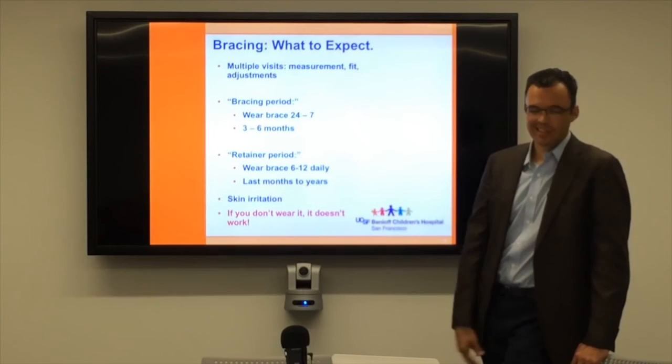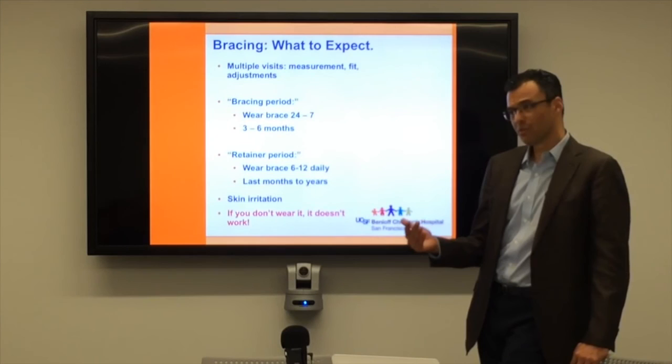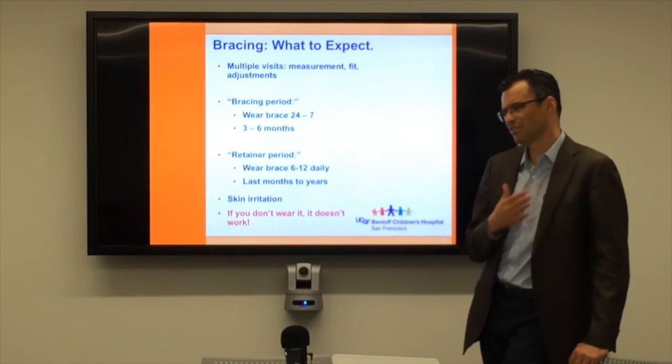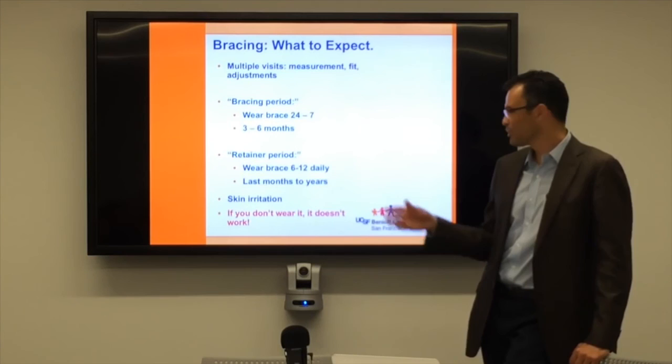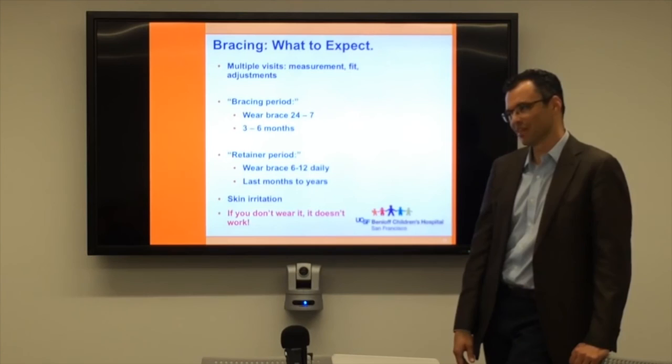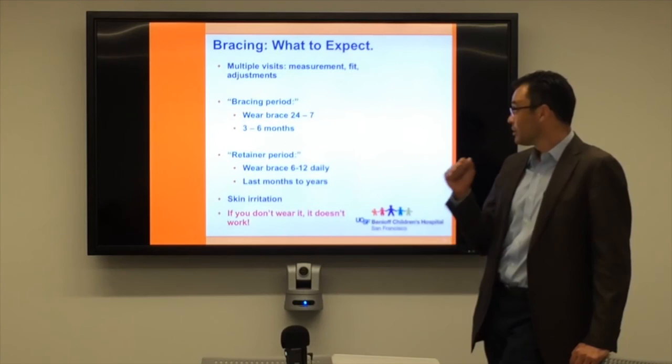If you start bracing somebody at 10 years old, does that mean they'll be in a brace for the next six years? That's tough. I think when the kids really want it and when it really starts to bother them is when I do it. I prefer to do it earlier in the teenage years if possible, around age 12 or 13, when their chest is still fairly elastic. Once we get the chest where we want it, I move quickly to the retainer strategy. In summertime we may give them a break from wearing it.